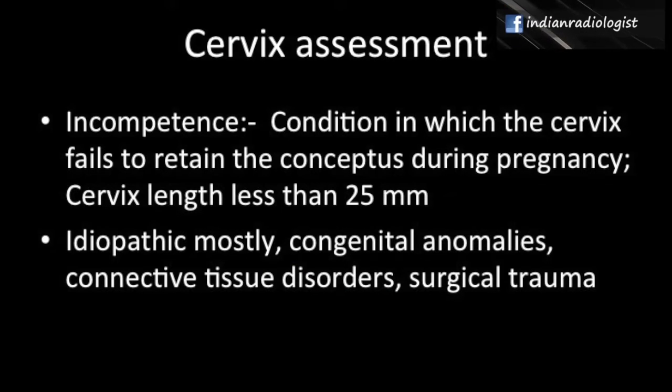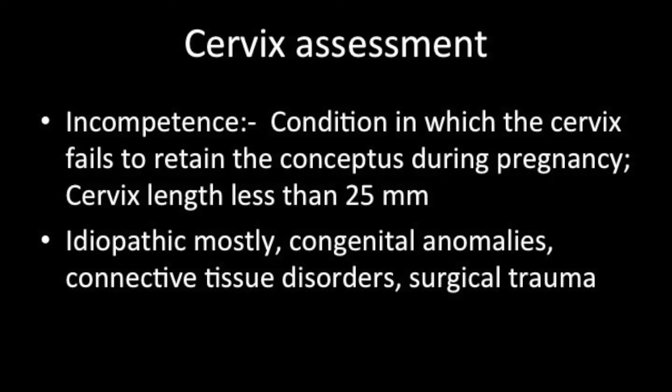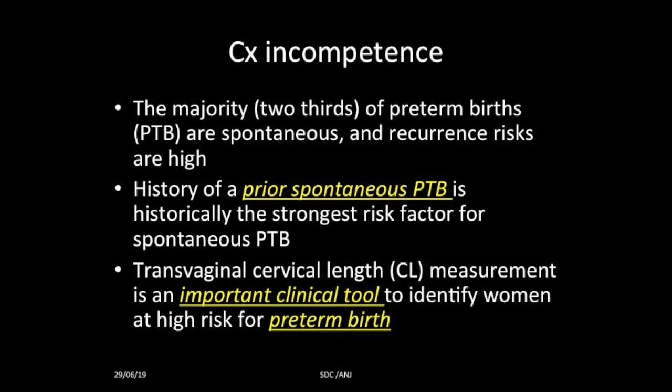Cervical incompetence is a condition in which the cervix fails to retain the conceptus during pregnancy, and the cutoff is usually taken as 25 millimeters. Most of the times it is idiopathic, sometimes due to congenital anomalies, connective tissue disorders where the cervix muscle is weak, and sometimes because of surgical trauma.